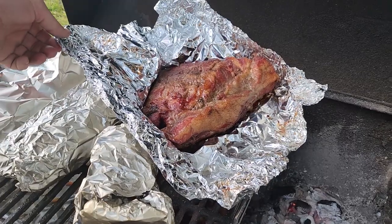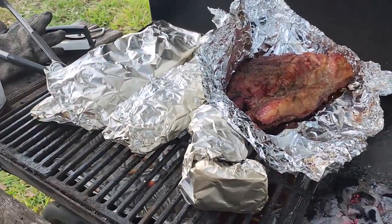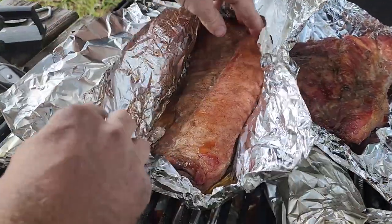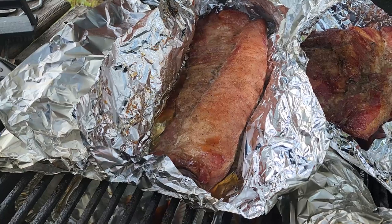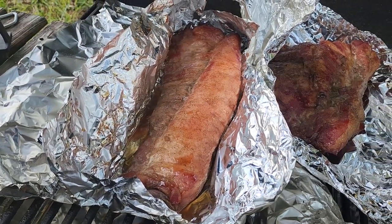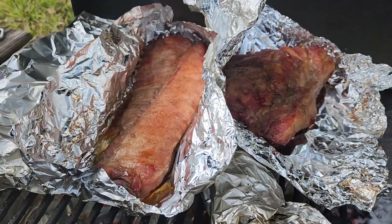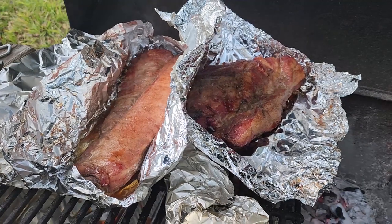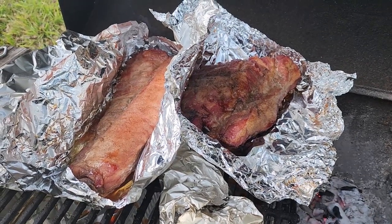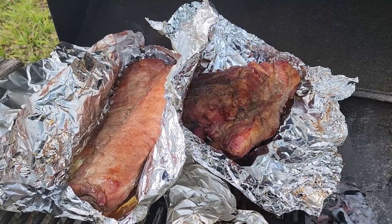That looks really good, Ryan. Oh, I can't wait. What does our pig look like? Let me see. Oh my gosh, I am salivating. How much longer does it have to go? I'm going to take it out of the foil, put sauce on it, and it could go for another 30 minutes to an hour. Fall-off-the-bone ribs, y'all — that's for dinner tonight.